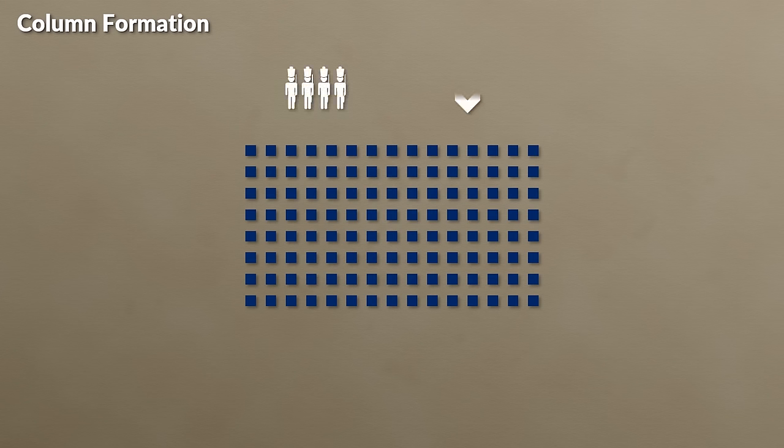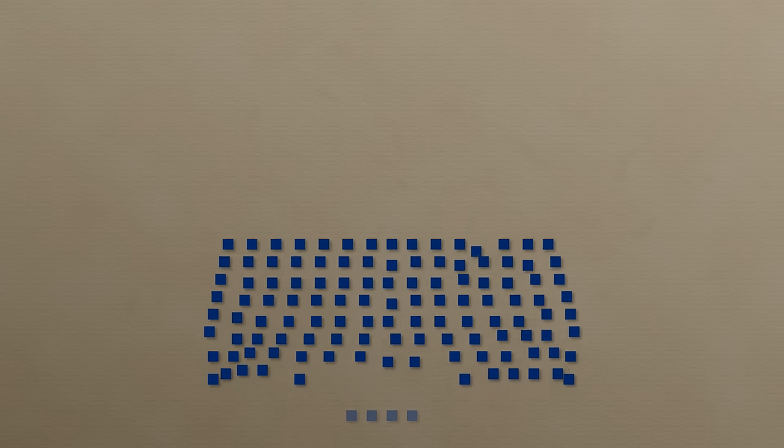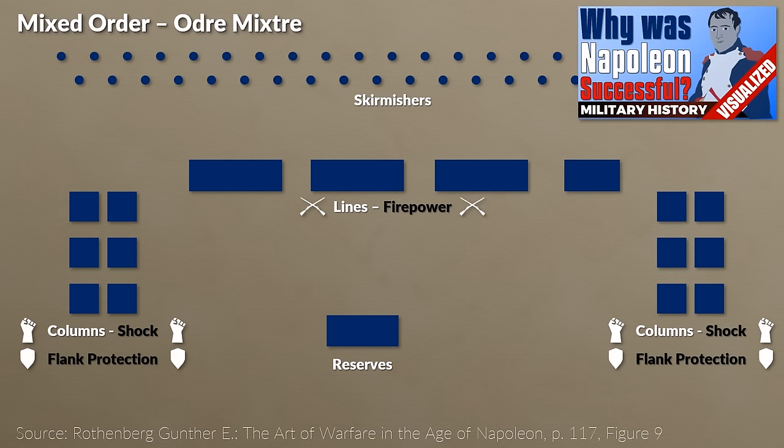The other key formation that addressed several of the weaknesses of the line was the column. The column was ideally suited for marching and advancing, in which even untrained troops could easily remain in formation. Marching columns, as distinct from attack columns, were used to bring troops into range. The resulting depth and cohesion of the column provided a natural defense against cavalry attacks. Due to its mass, the column was well suited for charges or holding the ground against enemy advances. The main weaknesses of the column were its vulnerability to artillery fire and skirmishers due to the depth, and only a fraction of the unit's theoretical firepower could be brought into action. It was thus a common approach to use the column to get into range and deploy into a line to conduct the firefight.